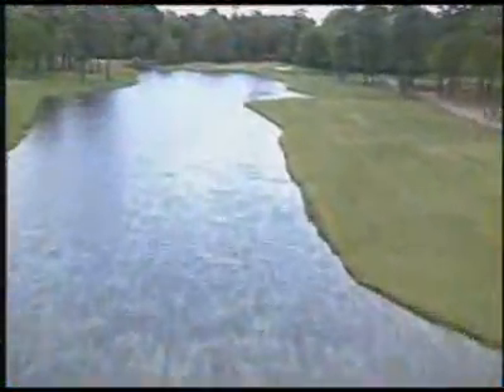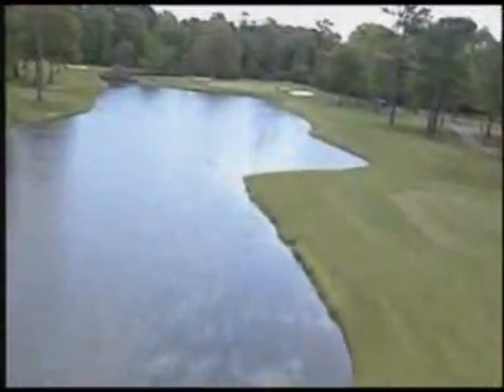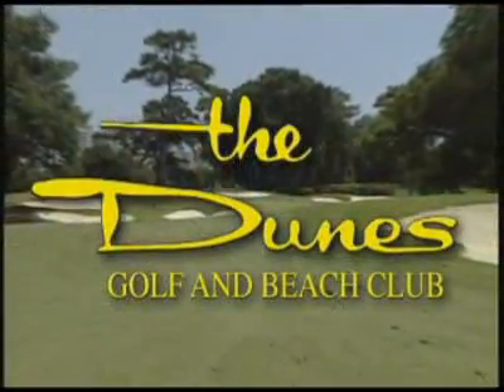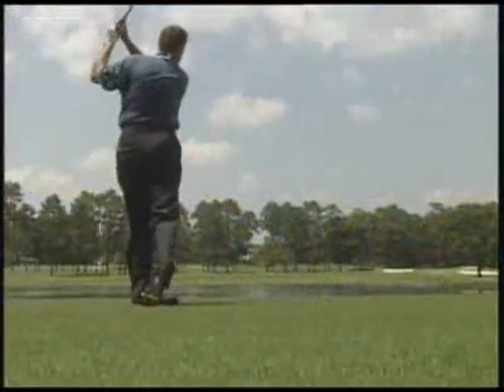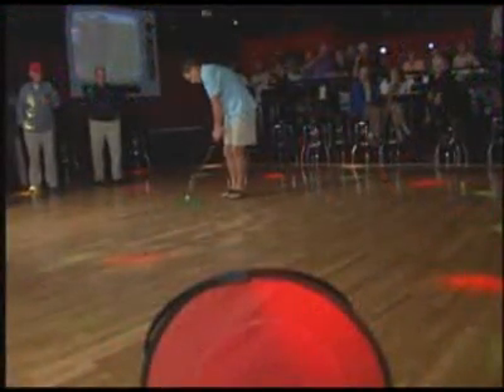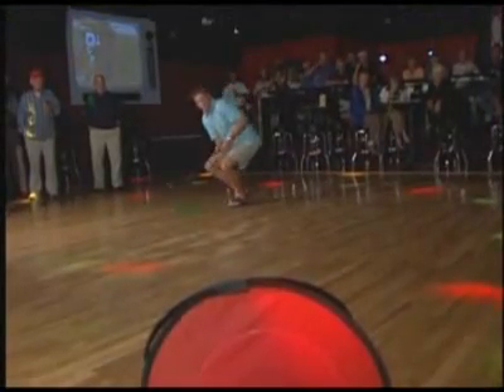Beach Cove golfers have access to any of the area's 100-plus courses, including exclusive access to the famed Dunes Golf and Beach Club. Plus, all Beach Cove golfers receive an invitation to the beach's biggest weekly golf party held at 2001 Nightclub. Enjoy cocktails and a heavy hors d'oeuvre buffet, get golf tips from local pros, and take part in skill contests to win new clubs, golf shoes, and other golf accessories — even a full set of clubs given away every week.